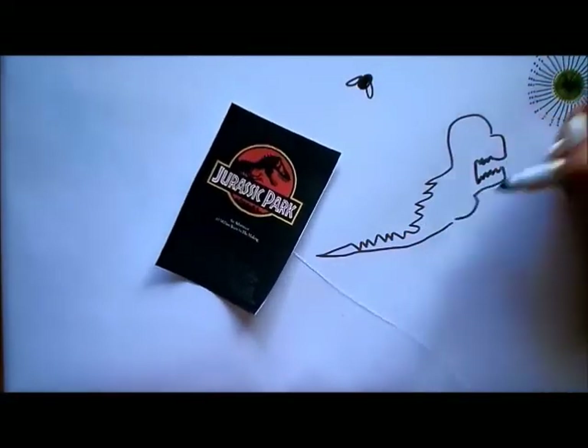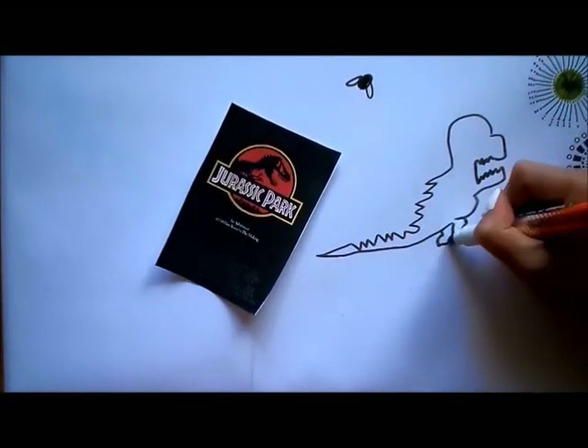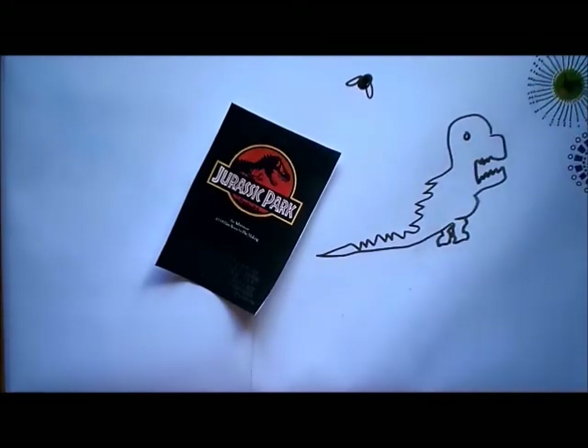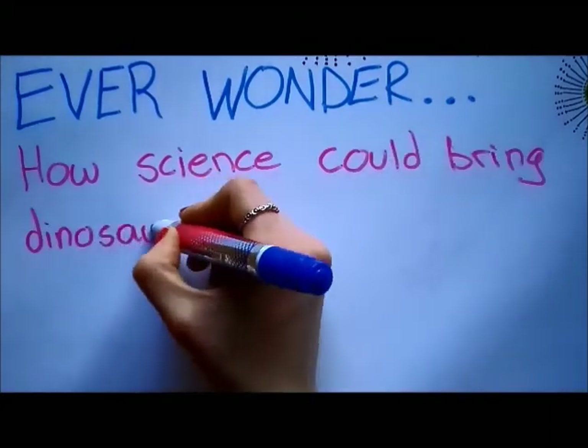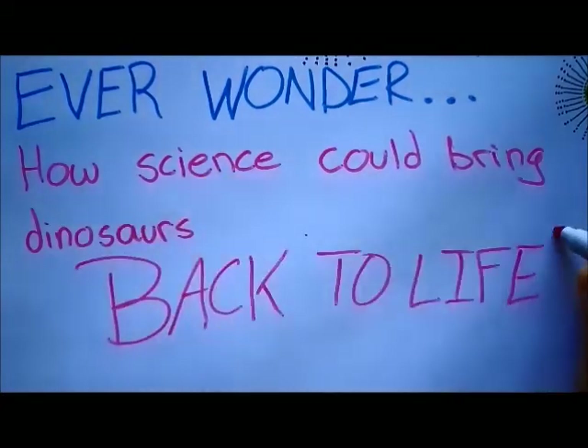From comic books to movies like Jurassic Park, the idea of dinosaurs coming back to life has become more and more prominent. This sparks the question: ever wonder how science could bring dinosaurs back to life?